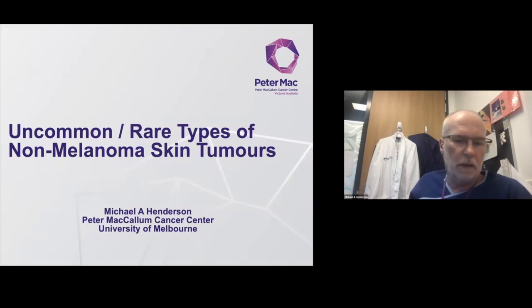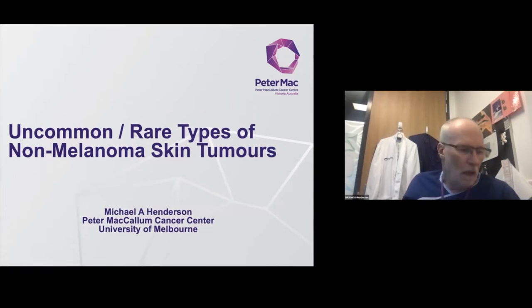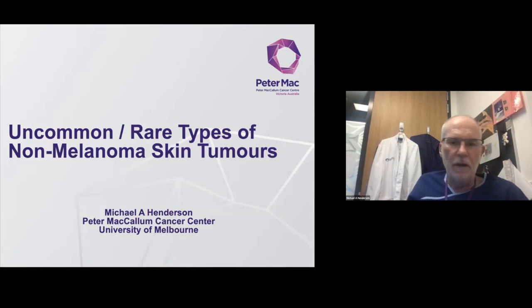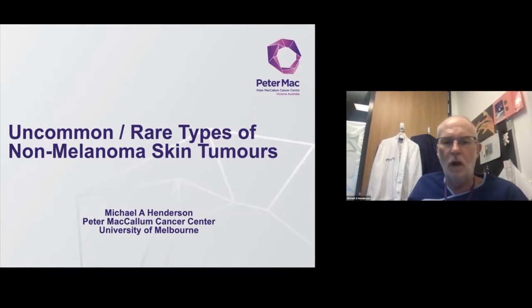Hello there. My name is Michael Henderson and I'm a surgeon in the melanoma and skin service at the Peter McCallum Cancer Centre here in Melbourne. I'm looking forward to seeing you in the skin surgery masterclass, which is coming soon, and I'm going to be speaking on uncommon and rare types of non-melanoma skin tumours.